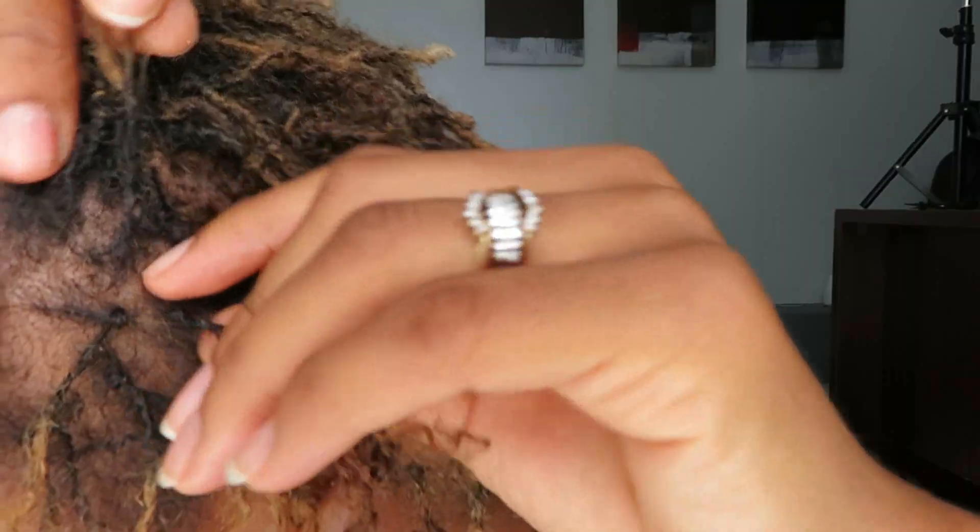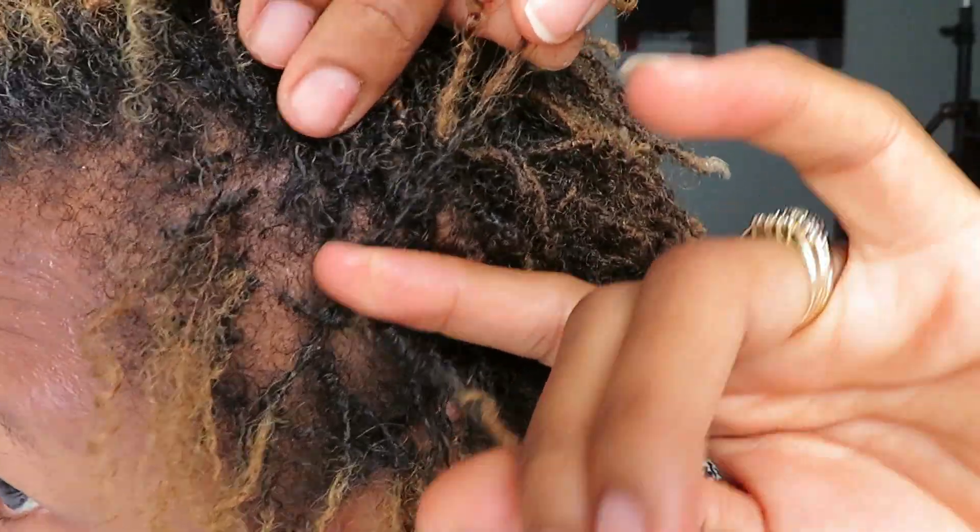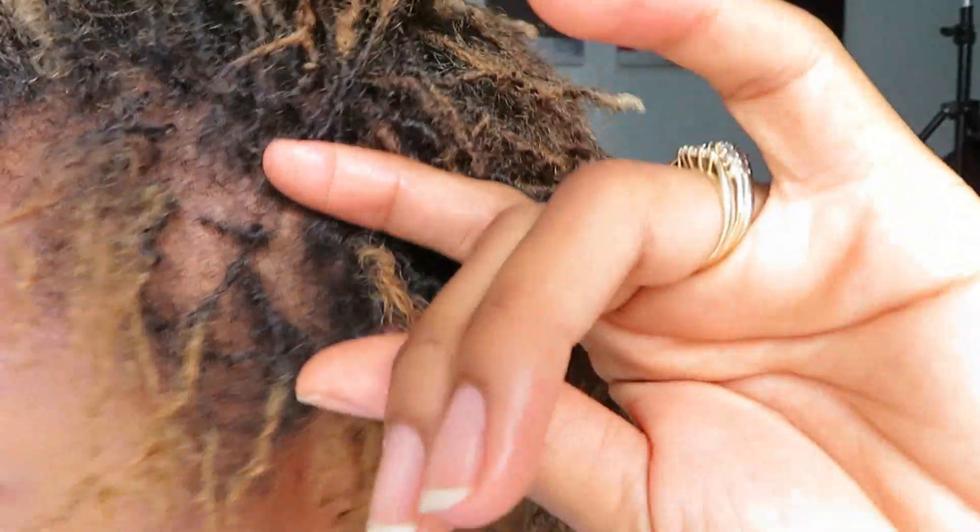I find that if I go more than a month, the roots start to marry — start to interlock with each other. The roots of some of the strands intermingle and lock together.